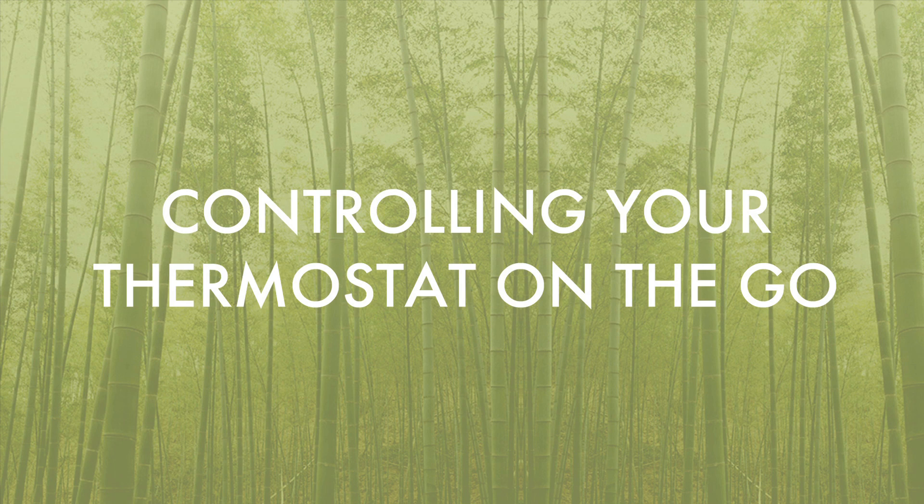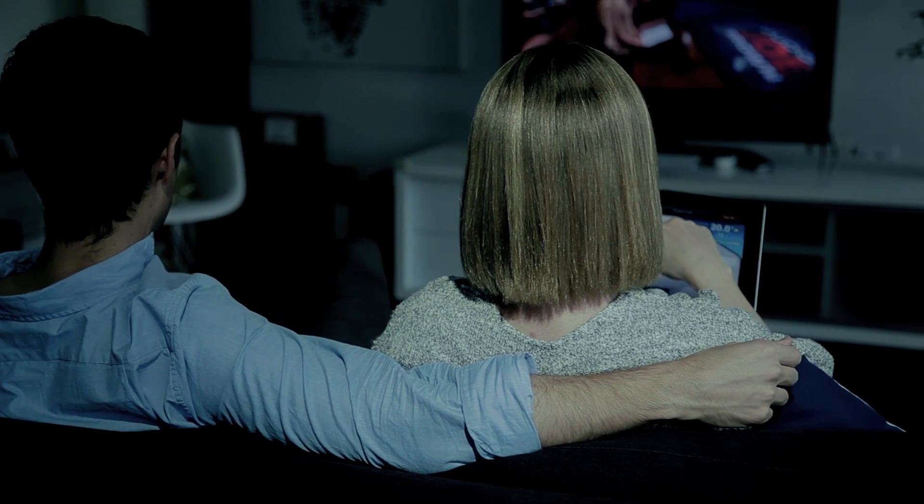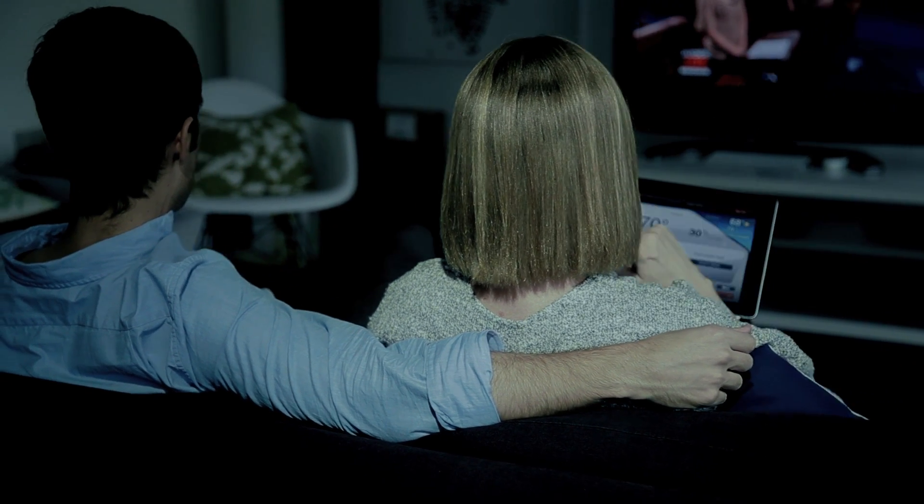With a Wi-Fi thermostat, you never have to worry about whether you left your heat on before you left for work, or worse yet, if you left your air conditioner running before you left for vacation. Most Wi-Fi enabled thermostats have their own desktop programs or apps that allow you to control your home's temperature using your iPad, phone, or computer.